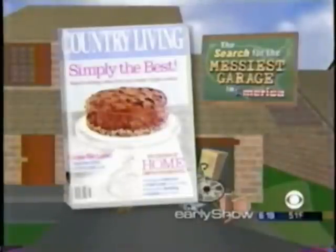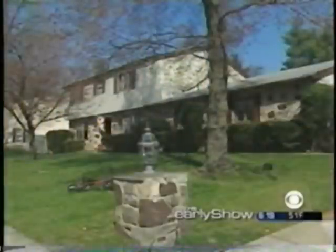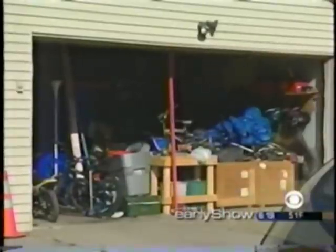It's time to reveal the messiest garage in America. When we teamed up with Country Living magazine to find a garage in need of a makeover, our viewers raised their doors to expose mountains of clutter. But the most impressive mess of all was in quiet Cherry Hill, New Jersey — a house with curb appeal, picture-perfect decor, and a pristine white kitchen hiding a dirty little secret.